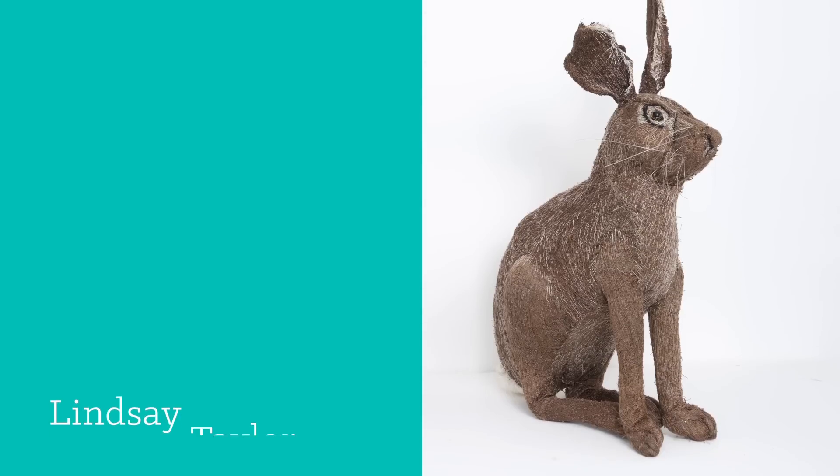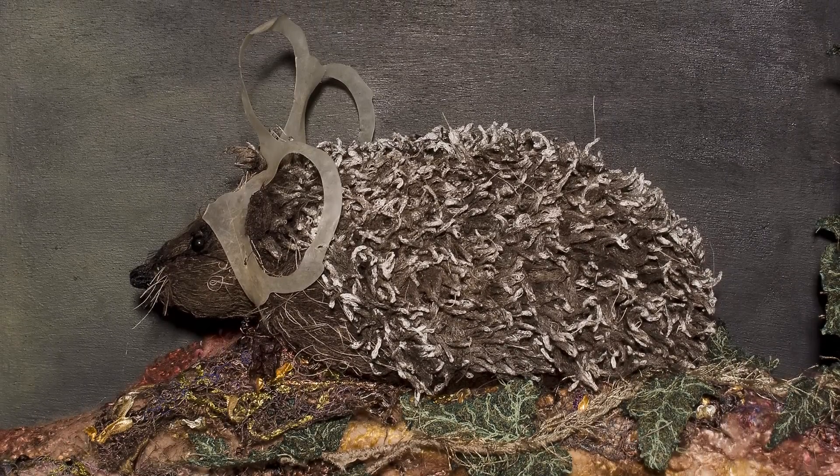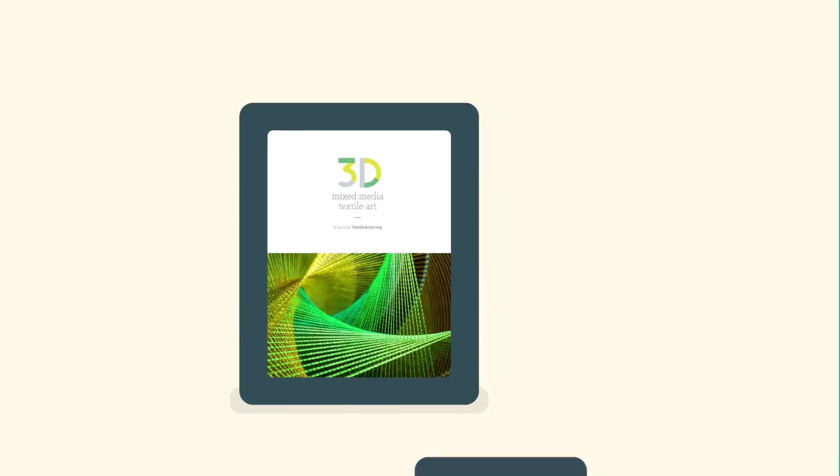Lindsay Taylor, who weaves and winds hand-dyed natural fabrics into organic forms inspired by nature. And many more innovative and influential artists.